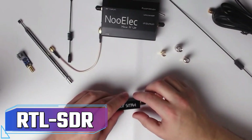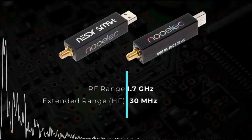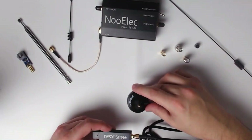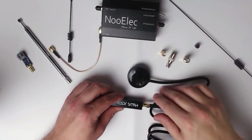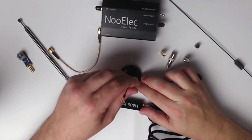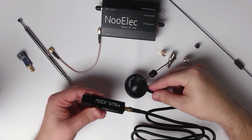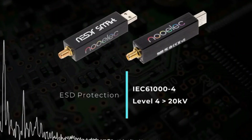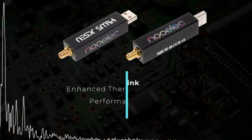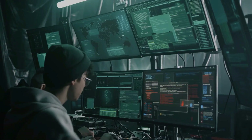RTL-SDR. RTL-SDR, an impressive software-defined radio, possesses the capability to capture radio frequencies and intercept conversations. This cost-effective and adaptable device harnesses a DVB-T TV tuner dongle, along with the RTL-2832U chipset, granting access to diverse radio communications. Beyond this, RTL-SDR extends its reach to intercept GSM mobile calls and SMS, rendering it indispensable for both cybersecurity professionals and enthusiasts.